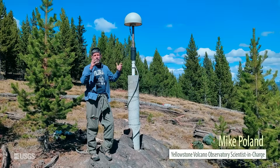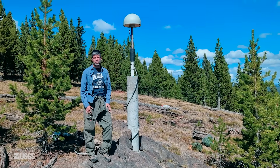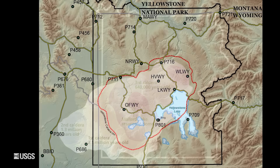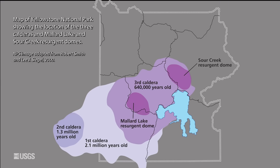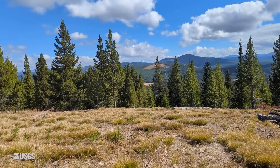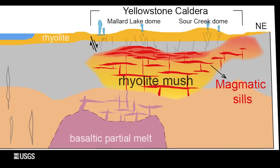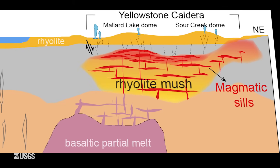Welcome to the White Lake GPS site — one of the most important GPS stations in all of Yellowstone National Park. The White Lake GPS station is on the Sour Creek Resurgent Dome within the Yellowstone caldera. This is a raised area of the caldera floor that formed shortly after the last massive explosive eruption, when the ground was pushed upward by magma accumulating beneath the surface.